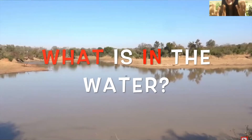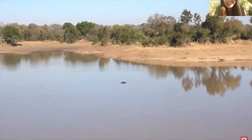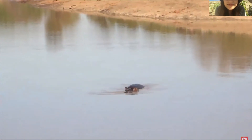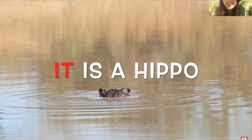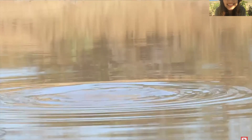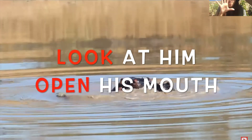What is in the water? Do you see that? What could it be? It is a hippo. He is in the water. Wow! Look at him open his mouth.